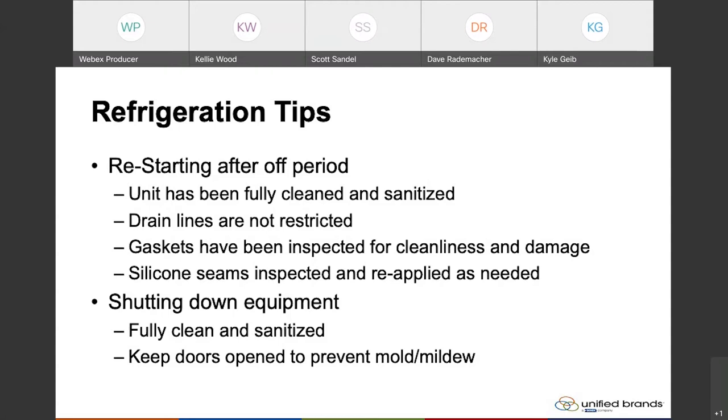As far as shutting down the equipment, if you are planning on shutting the equipment down, you want to make sure that you clean and sanitize the unit. Shutting down really means for an extended period of time — not just shutting it down overnight or a short period. If we go into a situation like we have over the last year, you certainly want to make sure the unit is fully cleaned and sanitized. Then once that's completed, we always recommend keeping the doors propped open just enough to get airflow in there, and that'll prevent mold and mildew from occurring inside the unit.